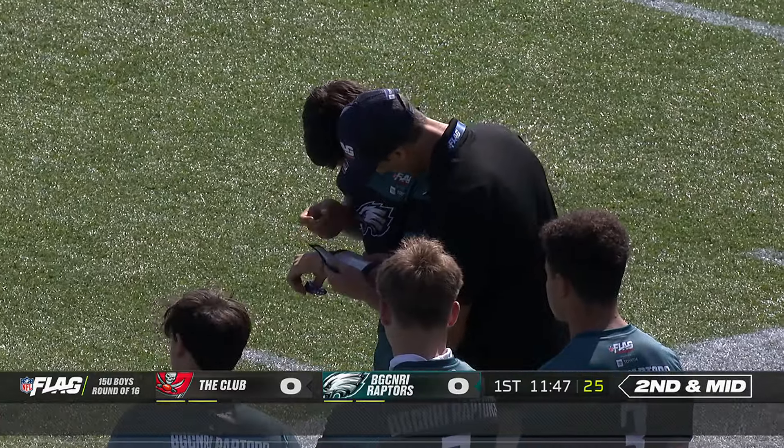Give me green. Green. Carter, you go. Hey, go for the flag, Carter.